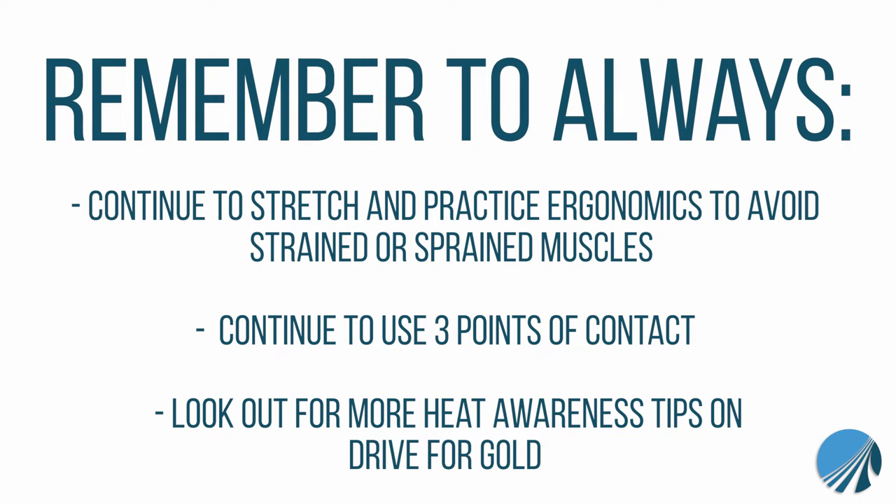Finally, as a reminder, make sure to complete your Drive for Gold training if you have not done so. For the months of May and June, it is on heat safety training and is available underneath the opportunities tab. As always, we thank you for everything you do for us out on the road. Your safety is and always will be our top priority. If you have any questions about what we talked about today, please reach out to the safety department. And again, thank you for everything you do.